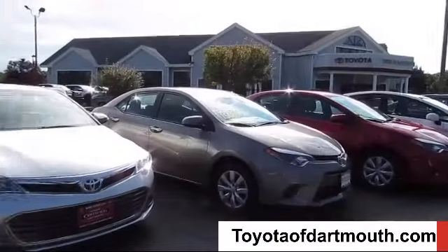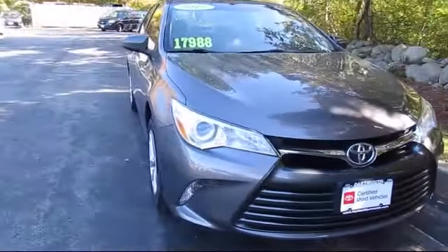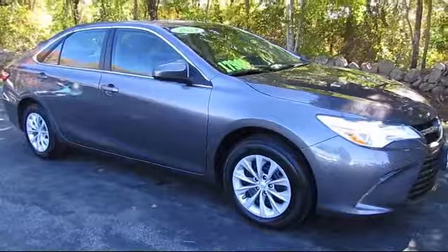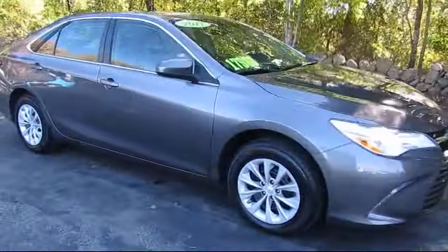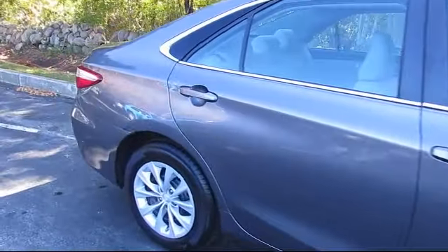Welcome to Toyota of Dartmouth. Here's a look at one of our quality pre-owned vehicles from our great selection of cars, trucks, and SUVs. It comes equipped with steering wheel controls, MP3 player, keyless entry, and Bluetooth smartphone integration.